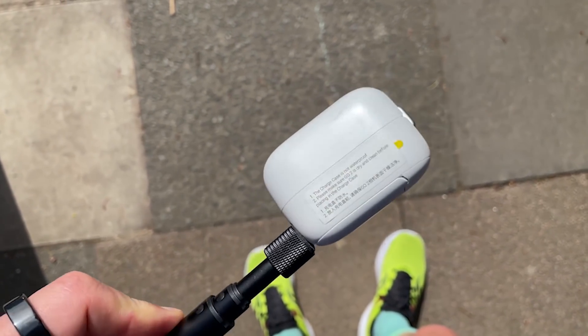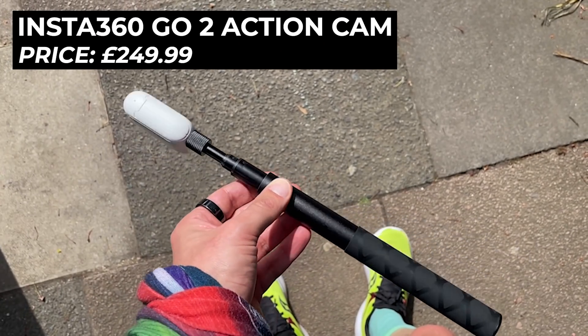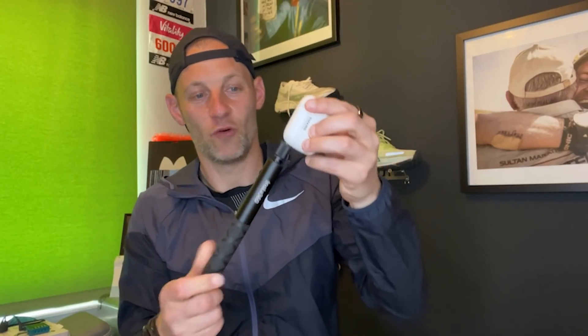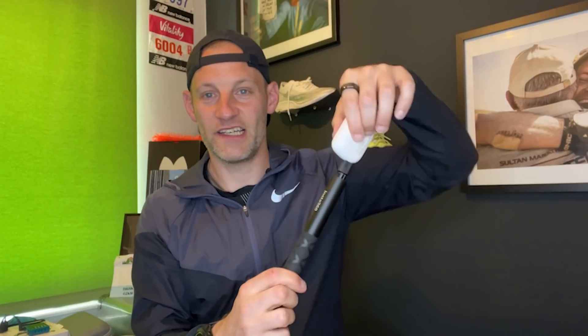The final pick for me — this isn't a run essential, but something I've really been enjoying. I use it to film our videos on The Run Testers, and I've fallen in love with taking this device on my running adventures. If there's a better way to capture video of your runs, I'm yet to find it. This is the Insta360 Go 2 — a tiny action cam that's basically almost the size of an AirPods case. It weighs very little, fits in a running belt, and this is the camera in a charging case that boosts the battery. The charging case also attaches to a stick easily, and when you open it you can control the angle of the shot.